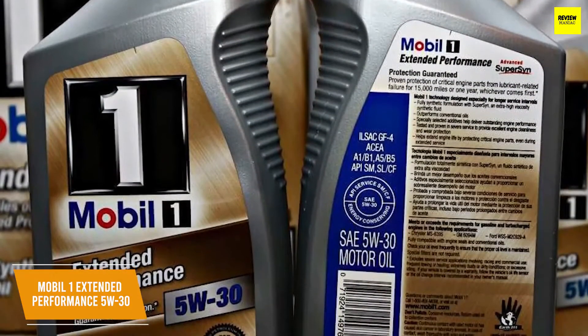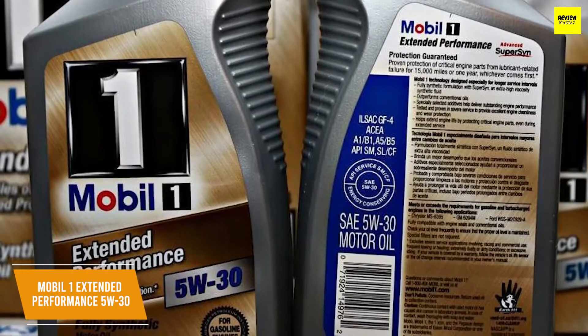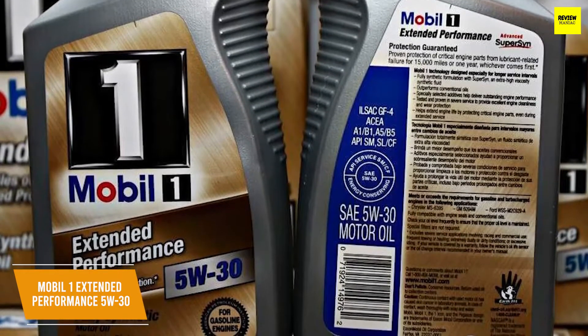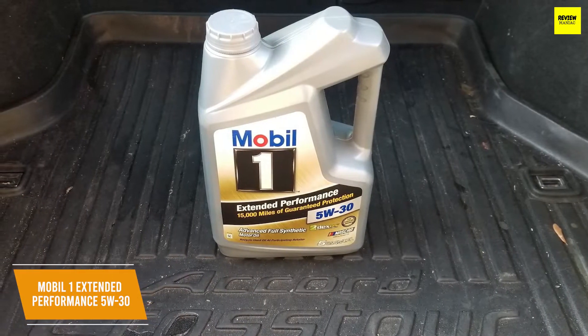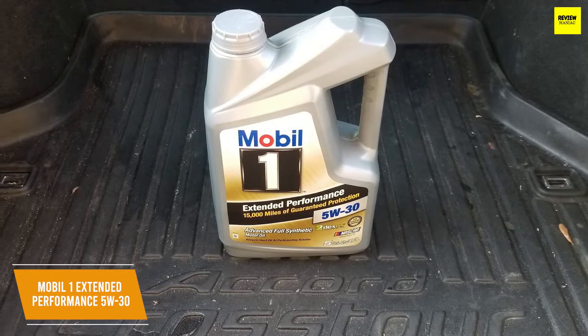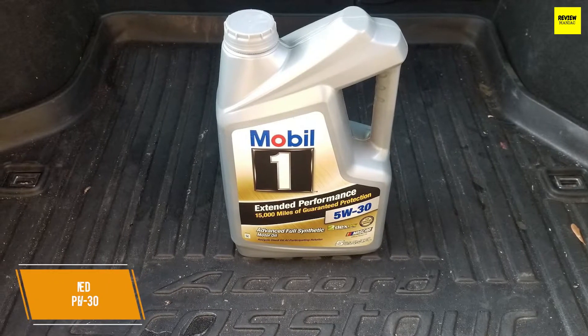Mobil is a very reliable brand and is the world's leading synthetic motor oil company, being used by more car manufacturers, including Porsche and Mercedes, and NASCAR teams than any other brand. The Mobil One Extended Performance 5W-30 Synthetic Oil is the best synthetic oil for the money, being able to work at extreme temperatures and lasting a long time before you need to change it, making it solid for everyday use.